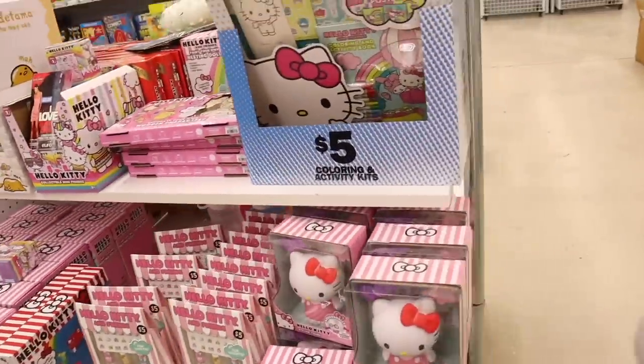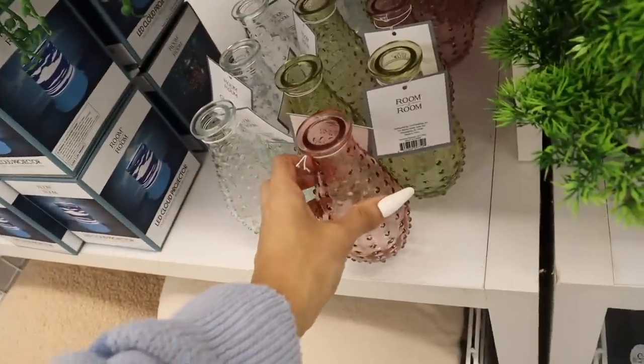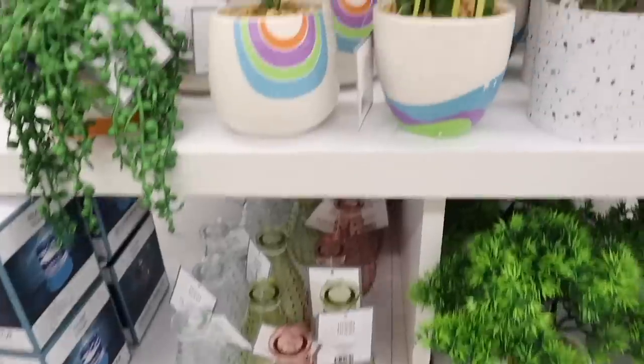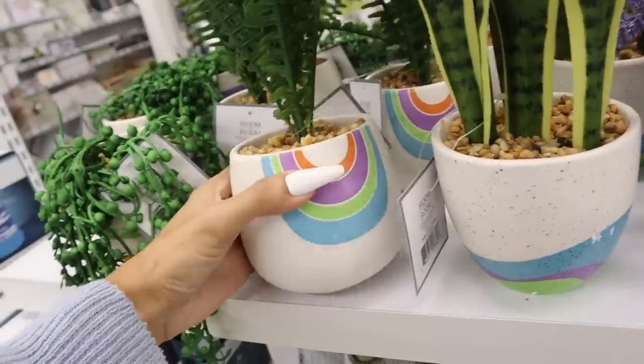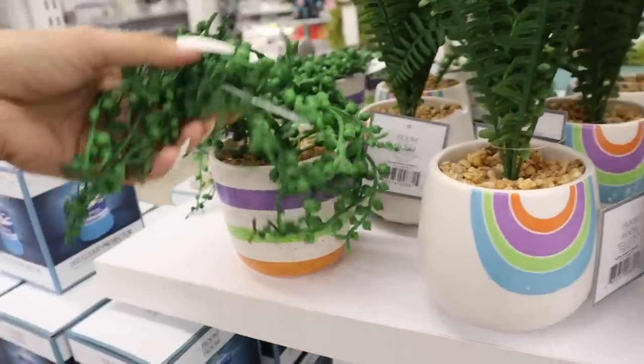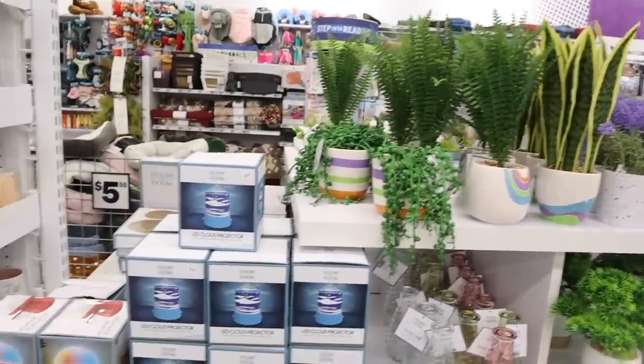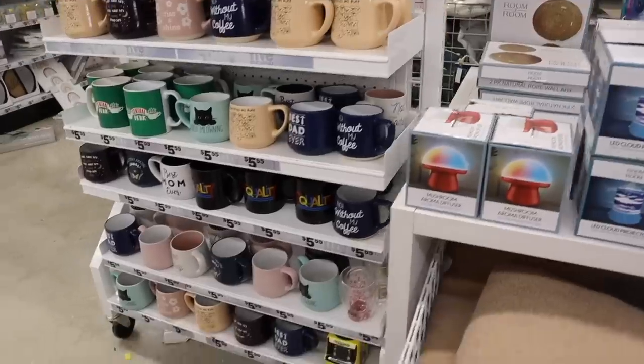We've seen most of these before, but over here they have new vases — glass ones in pink and gold clear, I believe they're a dollar. And look at these fun plants with the rainbow pot, so stunning! You can get all three for only $15 — insane deals. Over here they also have coffee mugs, though everything today seems to be stuff we've seen before.